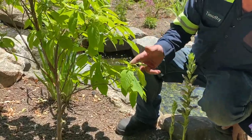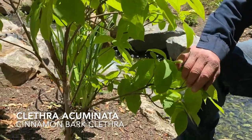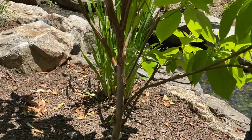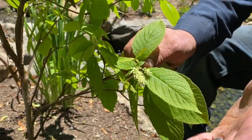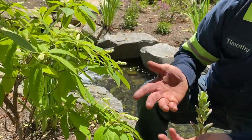Next to that I'm beside this Clethra, or cinnamon bark. You can see it's starting to have some exfoliating bark with that cinnamon color, and here we're getting just the beginning of the flowerscapes. These will get three to five inches long and be somewhat fragrant. Small tree, large shrub — good for a small-scale garden.